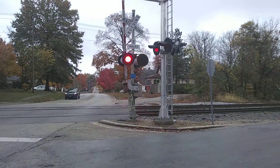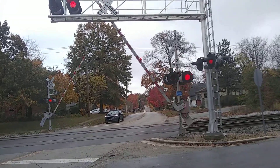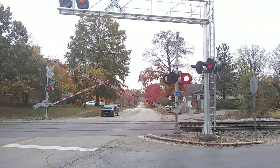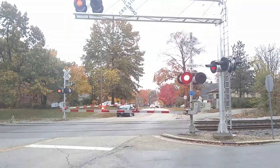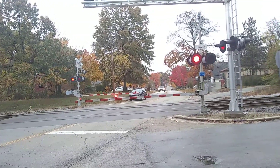Oh yeah, here we go. Nice nice nice. That idiot down the thing just ran right in front of that train.